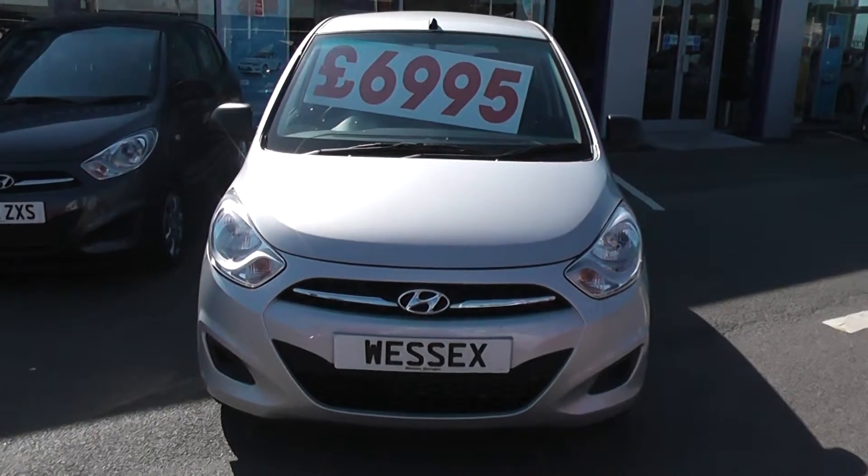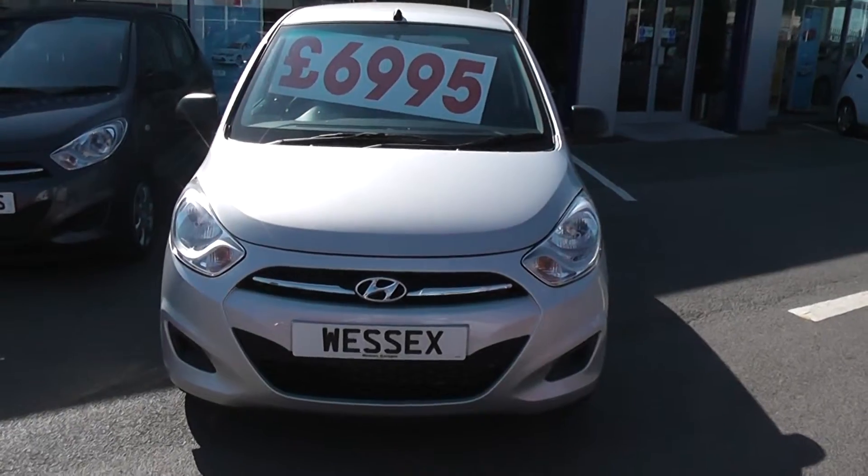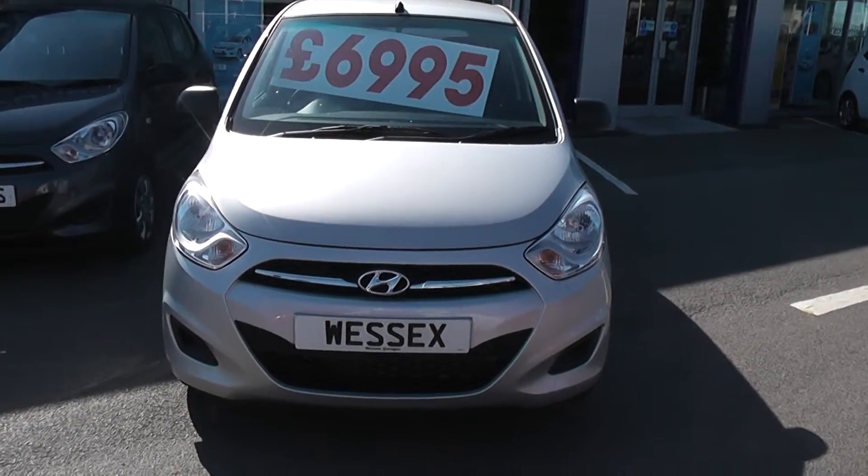Thank you for visiting Wessex Garages, Cardiff. Here we have a Hyundai i10 1.2 petrol classic, pre-registered on a 12 plate.